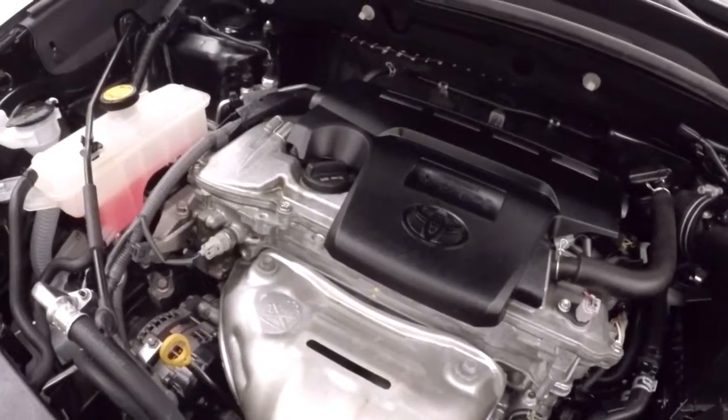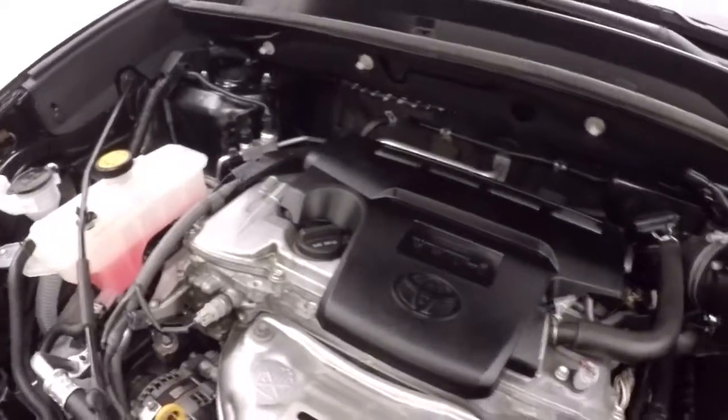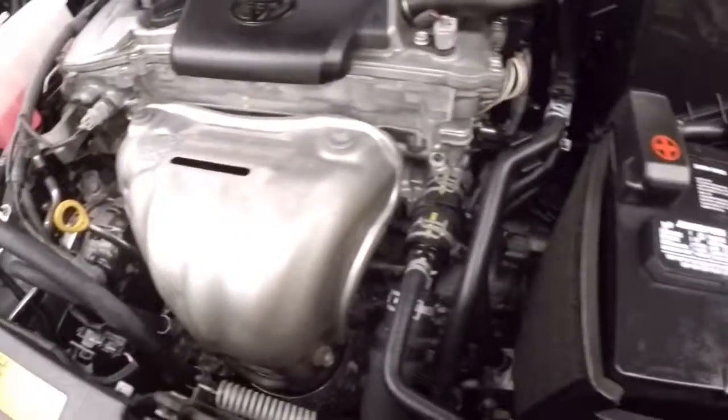Underneath the hood, a 2.5 liter engine — nice and smooth, nice and strong. Great on gas.